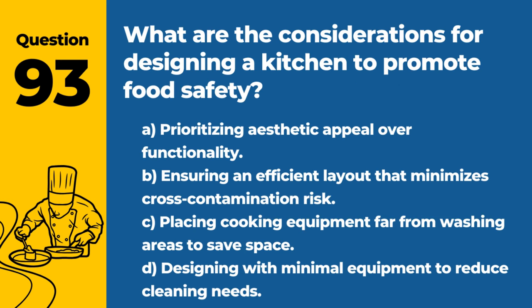Question 93. What are the considerations for designing a kitchen to promote food safety? A. Prioritizing aesthetic appeal over functionality. B. Ensuring an efficient layout that minimizes cross-contamination risk. C. Placing cooking equipment far from washing areas to save space. D. Designing with minimal equipment to reduce cleaning needs. Answer: B. Ensuring an efficient layout that minimizes cross-contamination risk. A well-thought-out design supports safe food handling practices.